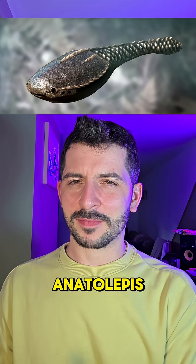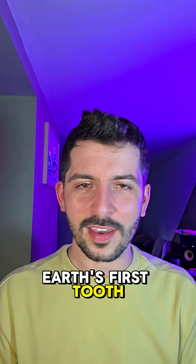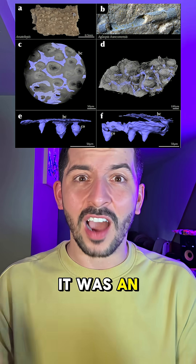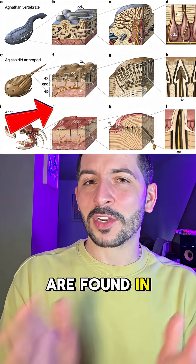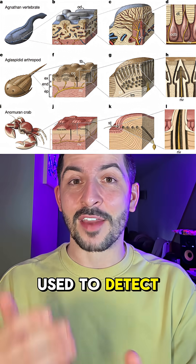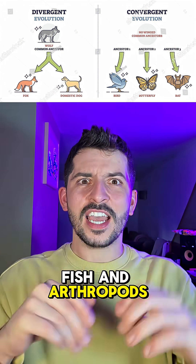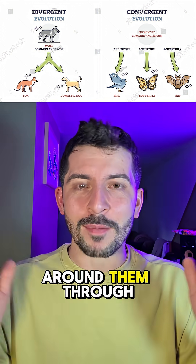And then there's Anatolopis. For years it was hailed as the earliest fossil fish — the owner of Earth's first tooth. But when scientists re-scanned it they found a twist. It turns out it wasn't a vertebrate at all; it was an arthropod. And those teeth? Well they were nearly identical to the sensors found in modern crabs and horseshoe crabs — tiny sensors in the shell used to detect their environments. This right here is convergent evolution: two totally different creatures.